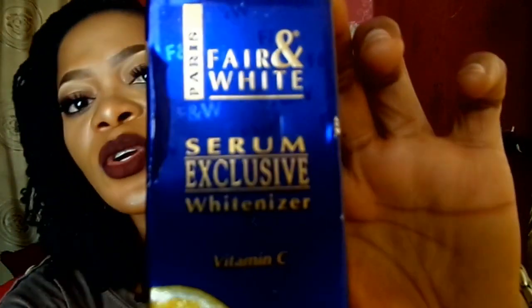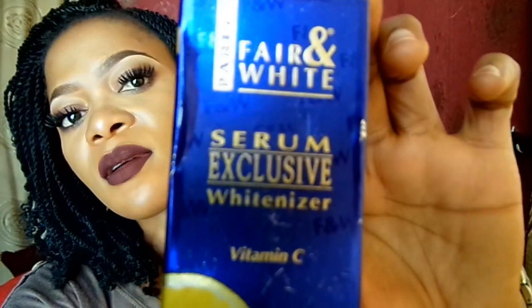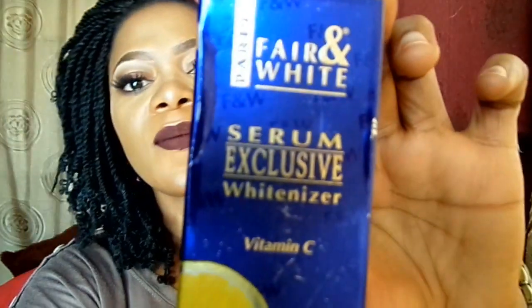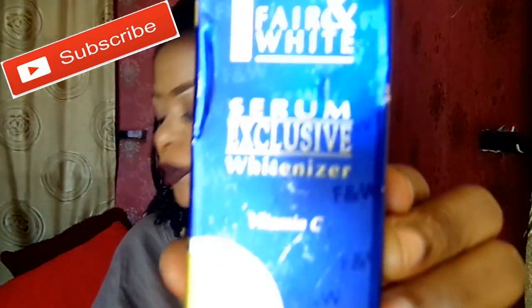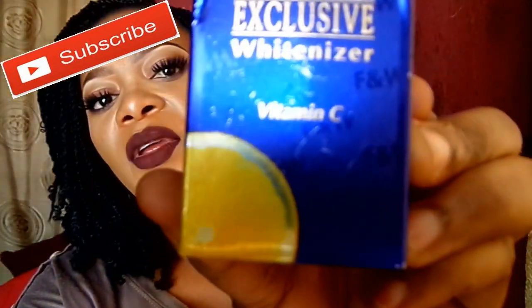All right, so here is my product that I want to show you today. This oil is called Fair and White Serum Exclusive Whitener with Vitamin C — you can see that, let me make sure you see that. This oil is produced from Paris and is organic, as the name denotes, and it has Vitamin C.